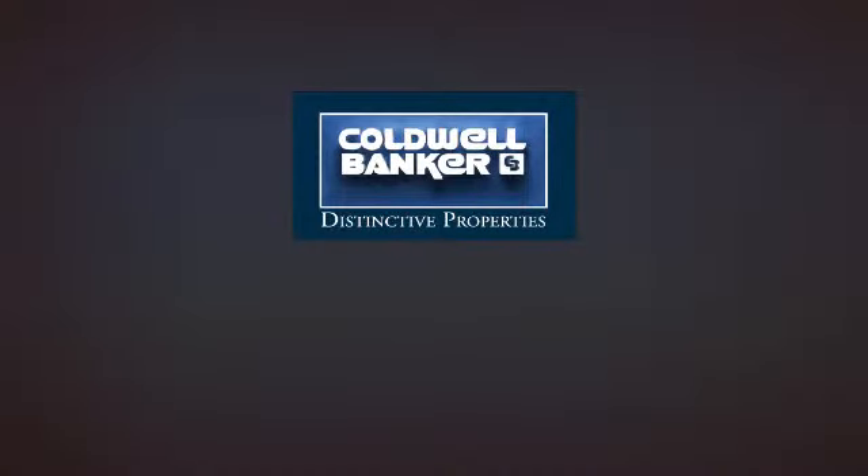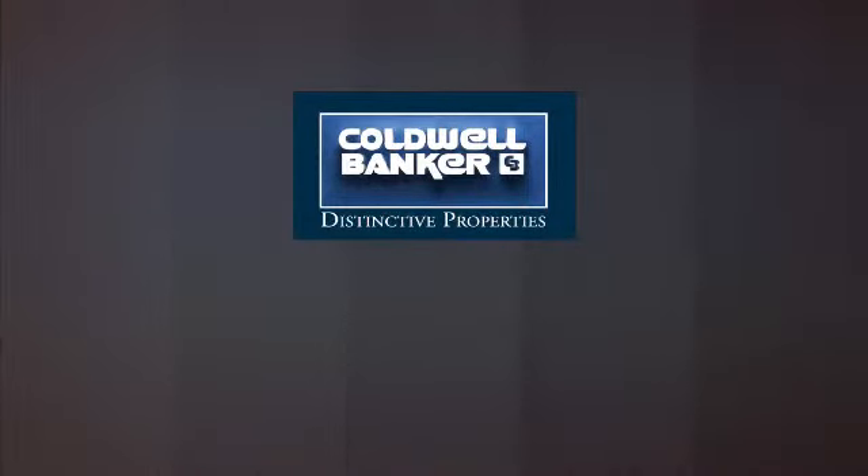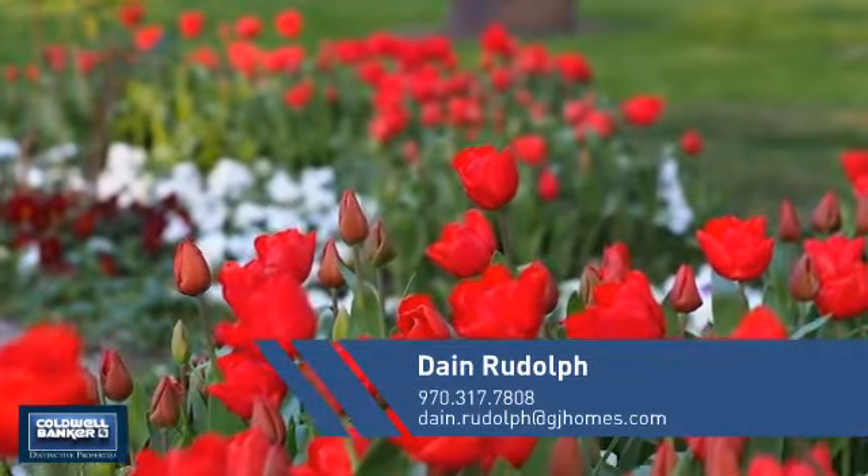Welcome! You'll find a place you'll feel right at home in. This video is brought to you by your real estate agent.